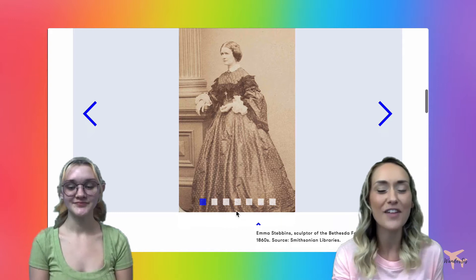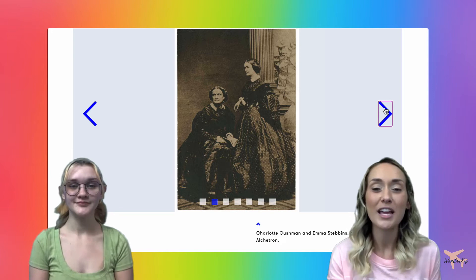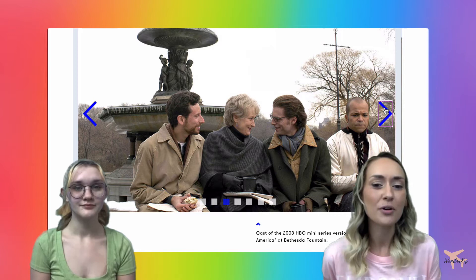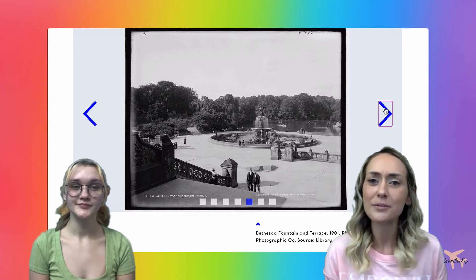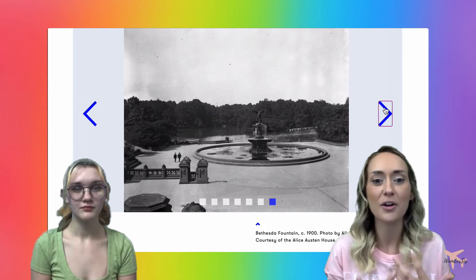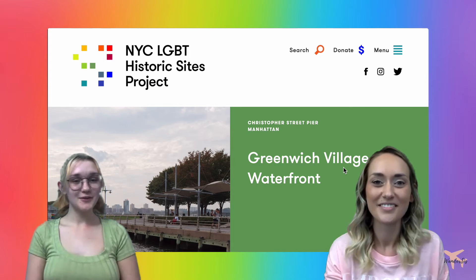On screen we have a picture of Emma Stebbins who sculpted the Bethesda Fountain, along with a picture of her and Charlotte Cushman from the mid-to-late 1800s. There's also a photo from the HBO miniseries Angels in America featuring this sculpture, and an engraving of the proposed Bethesda Terrace from 1864, as well as photos of the Bethesda Fountain and Terrace. Emma Stebbins really by bringing this art piece to life has been kept alive through all of the ways her sculpture has been used throughout history.